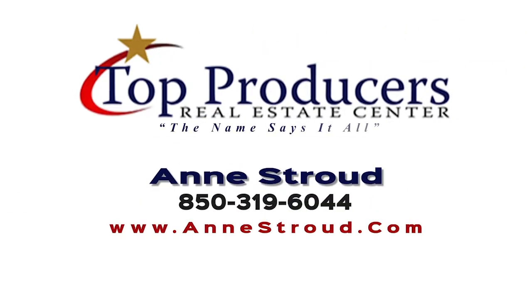How would you like to own a five bedroom, three bath, plus so many rooms? Call me, Ann Stroud, Top Producers Real Estate Center. 850-319-6044. Thank you and God bless America.